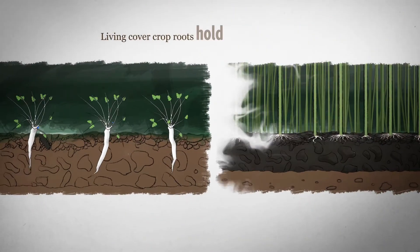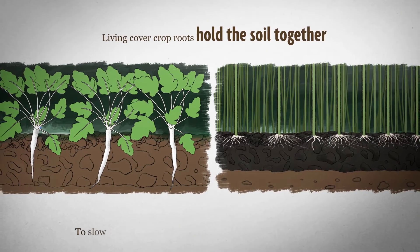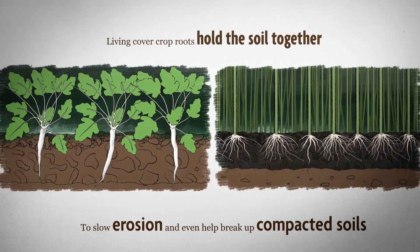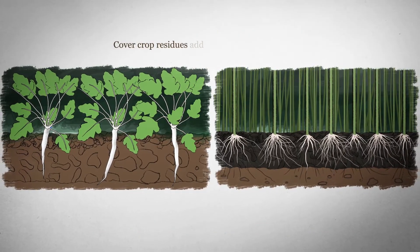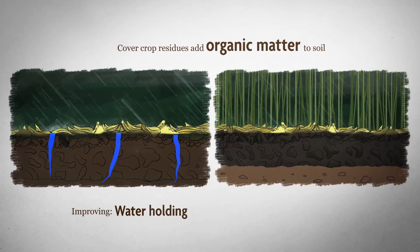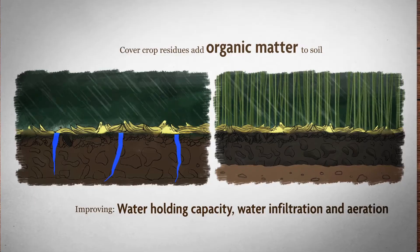Living cover crop roots hold the soil together to slow erosion and even help break up compacted soils. Cover crop residues add organic matter to soil, improving water holding capacity, water infiltration, and aeration.